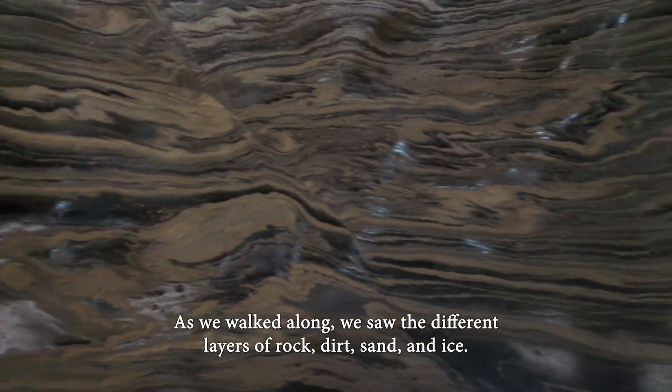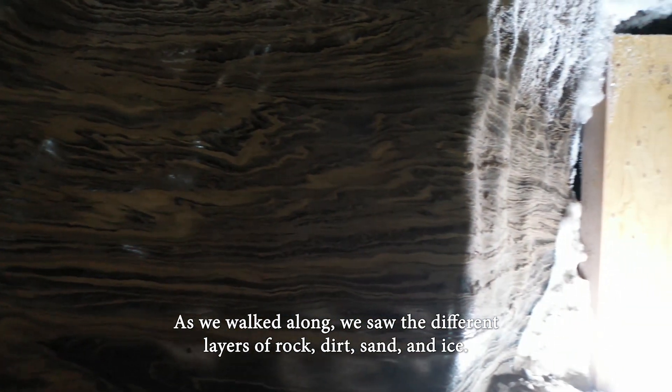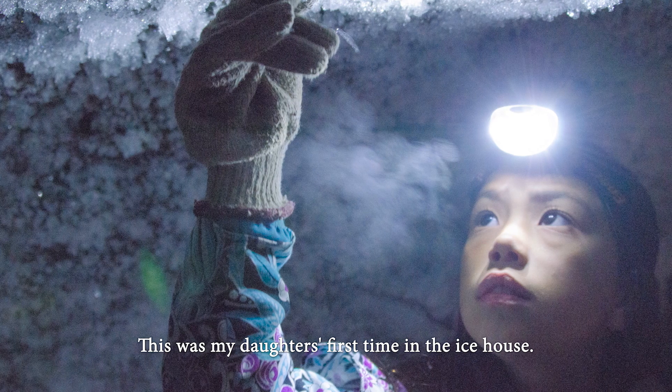As we walked along, we saw different layers of rock, dirt, sand and ice. This was my daughter's first time in the ice house. They found it a little scary.